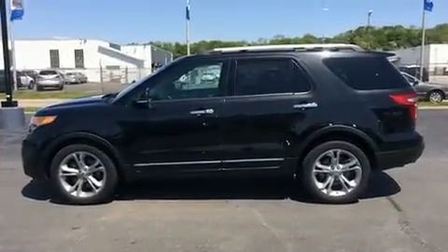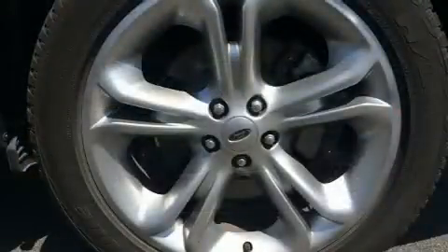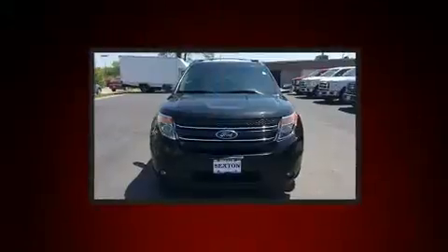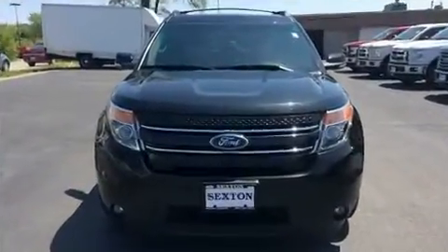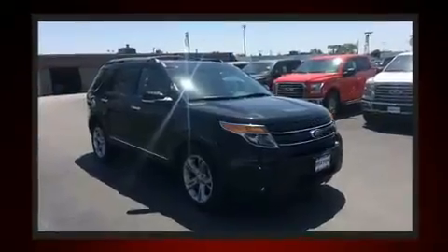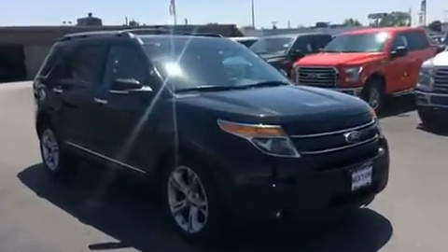Ford prioritized comfort and style by including front and rear reading lights, adjustable pedals, a roof rack, and much more. Backseat passengers will appreciate the rear audio controls, allowing them to make easy adjustments to the stereo system.